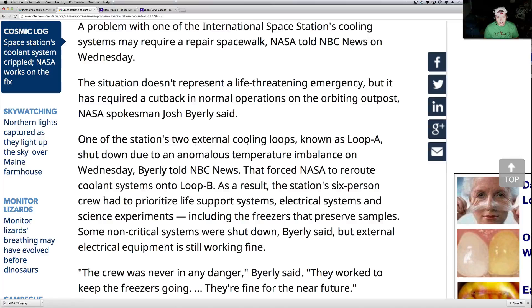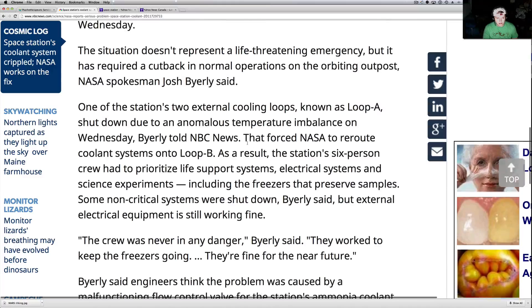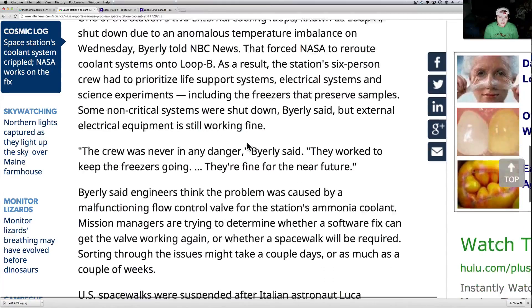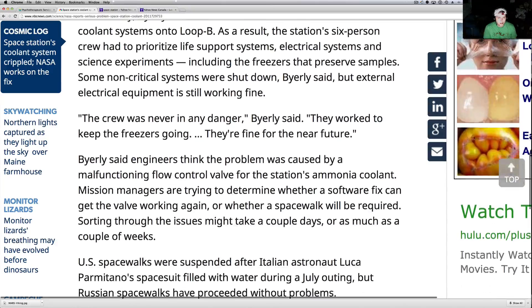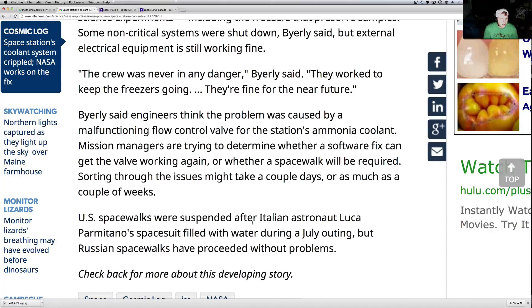What they did is they're figuring out what they can cut power to — what's essential, what's not essential — and going from there. The crew was never in any danger, says Byerly. The work to keep the freezers going — they're fine for the near future. Now, ABC was just talking that they might have to abandon ship, so we're not 100% sure on this. This was 36 minutes ago.